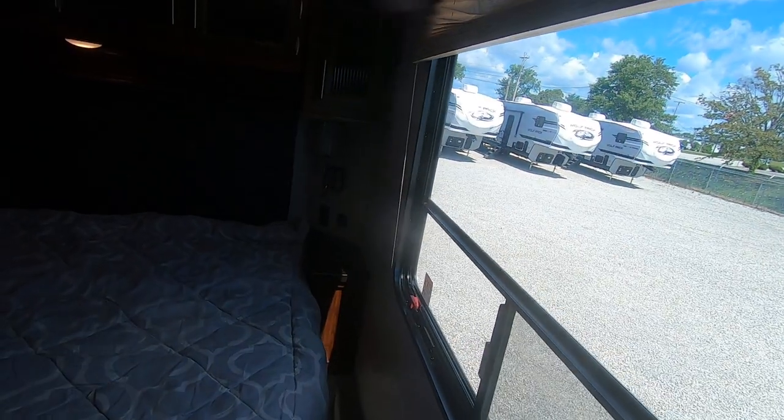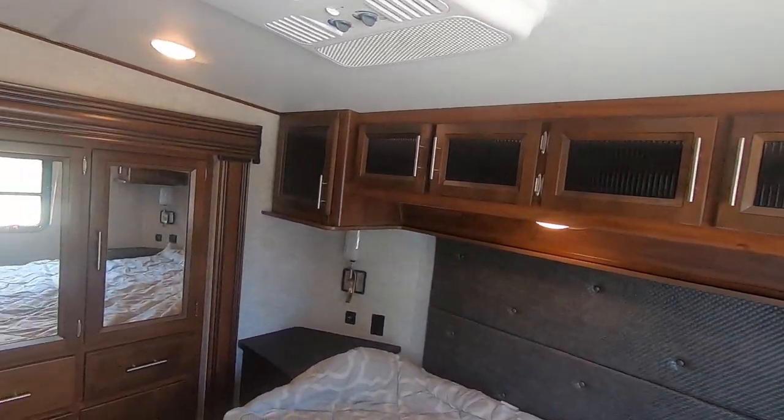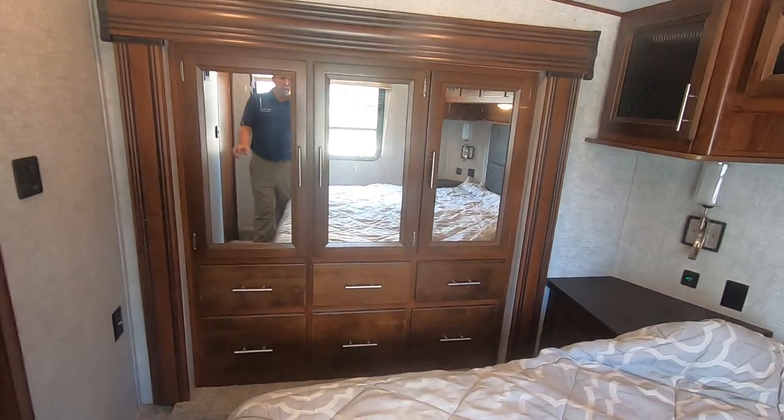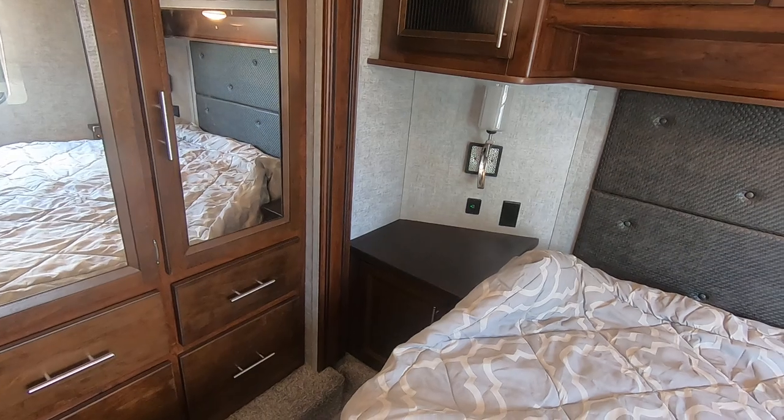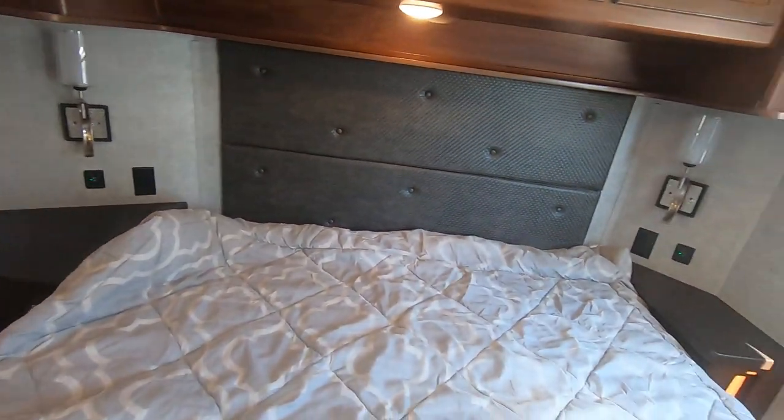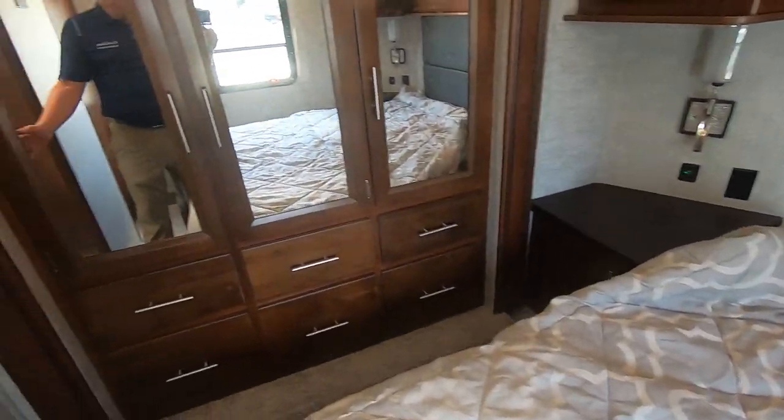Come up here into the bedroom. Large window as soon as you come in. King-size bed, storage above, second air conditioner, and a wardrobe slide — so six drawers, lots of hanging space, room for charging phones and CPAP machines. A little bit of storage under the bed as well.